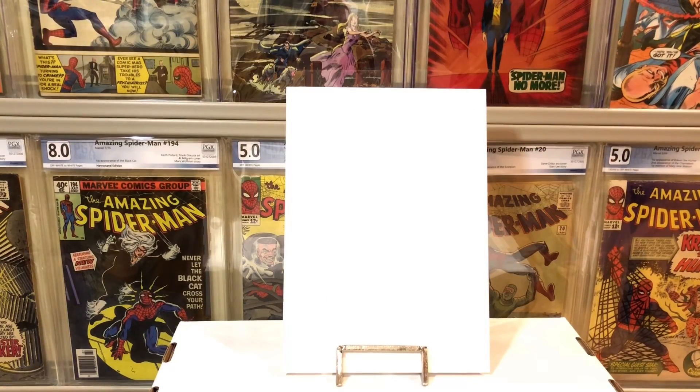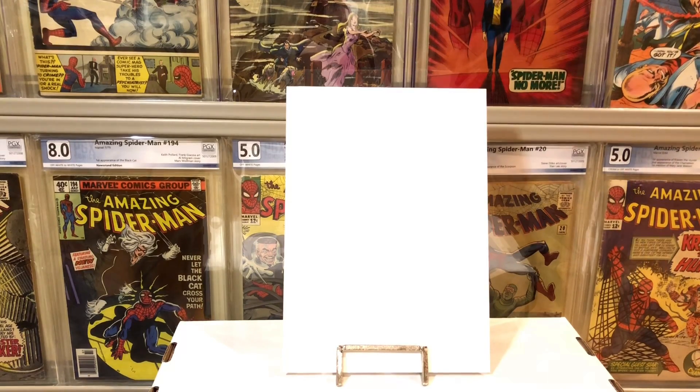Hey YouTube, this is Lawrence the mighty comics guy back with another video. Today I've got a whole lot of stuff I picked up that I want to show you guys. I ended up hitting up a monthly comic show on Sunday and was able to get a few good books at decent prices. For anybody in New Jersey, check out the Clifton Comic Expo — it happens about once every month and they also do shows in Hasbrouck Heights and the Secaucus area. There are a lot of good dealers there.